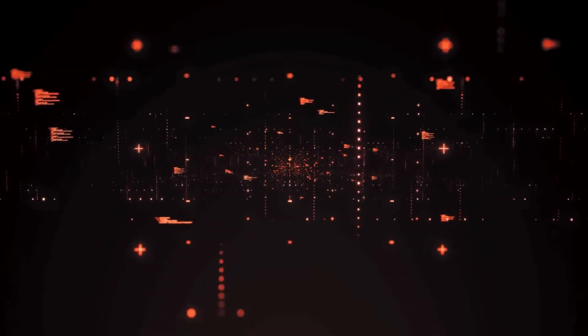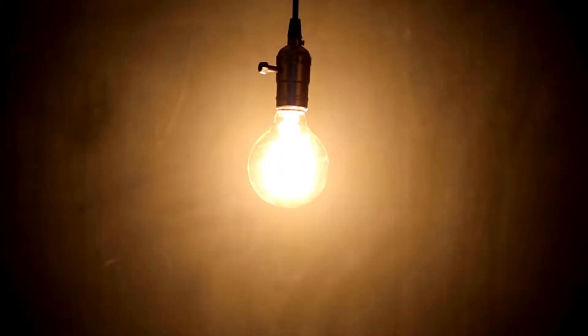Think about the rapid pace of technological change. The internet, Wi-Fi, smartphones, AI. Yet our electrical infrastructure hasn't evolved much since the invention of the light bulb.